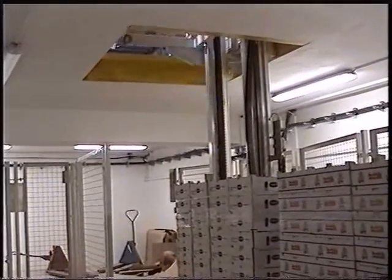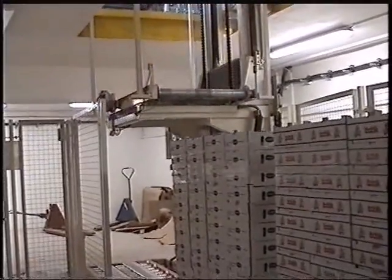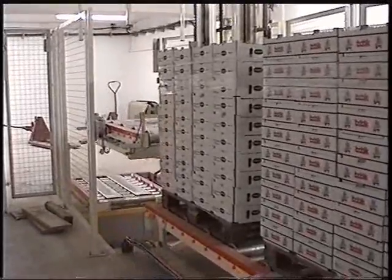All records and movements of the pallets carrying goods are monitored by the in-house control system. The transport line was commissioned in 2000.